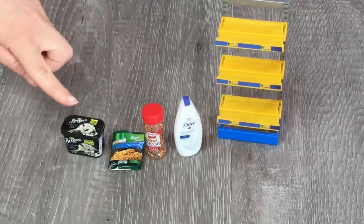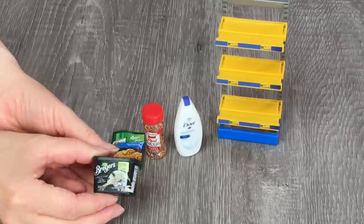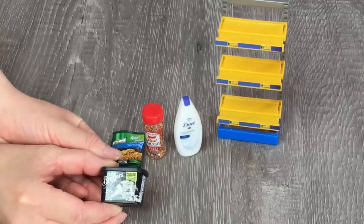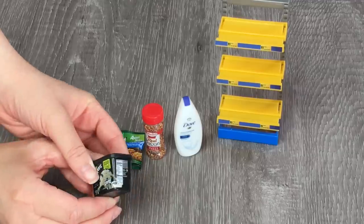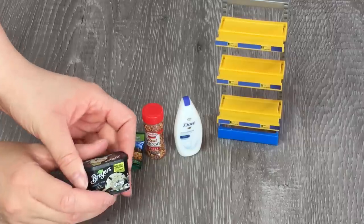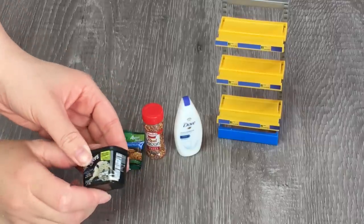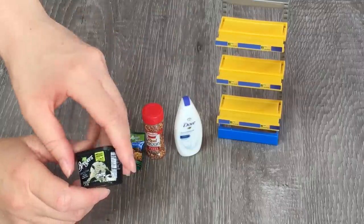We have four smaller surprises here. The first one is a tub of ice cream and it looks so realistic, which I love. It looks like it's cookies and cream flavor. Be sure to comment down below your favorite ice cream flavor. It looks just like something you find at your supermarket and it's perfectly doll sized too. I'll definitely be adding it in my dollhouse.